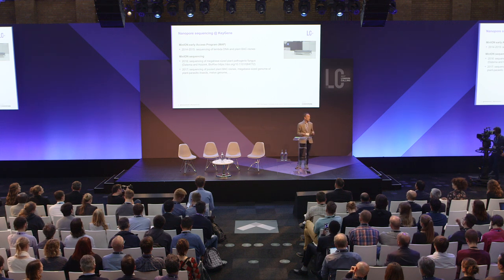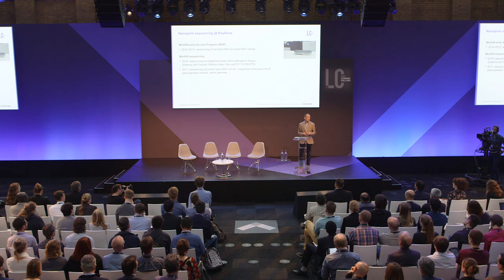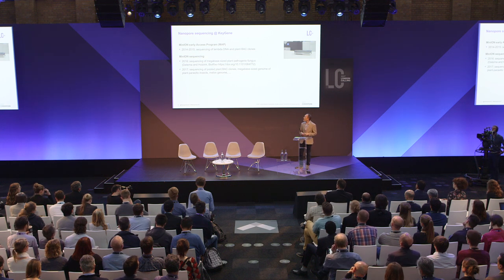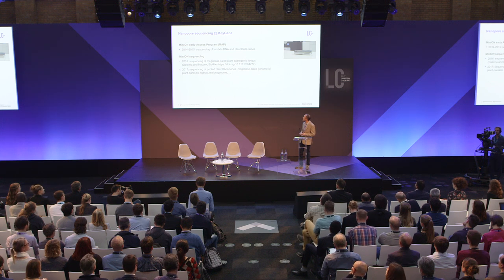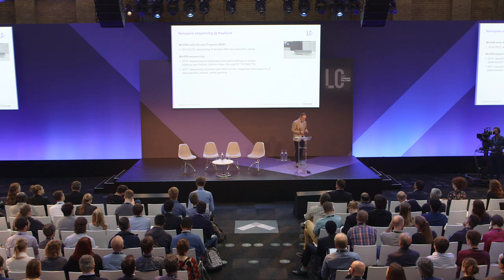In 2017 — so this year — already in only a couple of months, we really started with a lot of work. We already sequenced the genomes of two insects which are important for plant breeding, and we started sequencing the melon genome, and hopefully I will tell you this afternoon a little bit about that. And also we have sequenced some BAC clones.